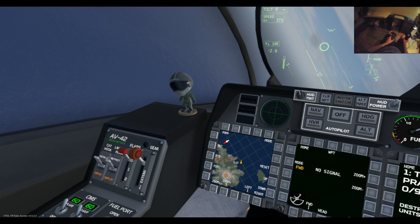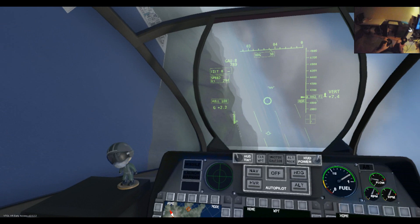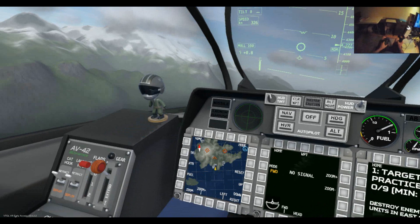Pay particular attention to the thick circle around the reticle because that indicates range to target. At the moment we're way above maximum range. Can we see him? We know he's in front of us somewhere. There he is — I've got an eyeball on him, just up there.